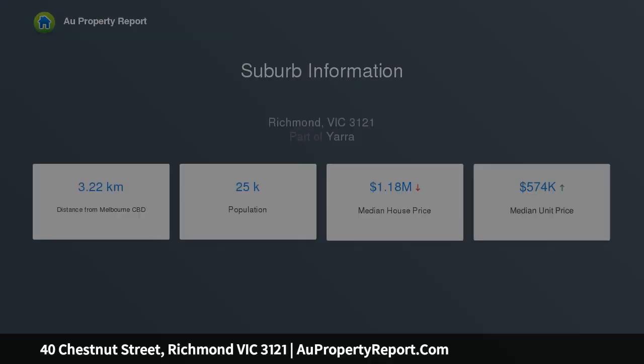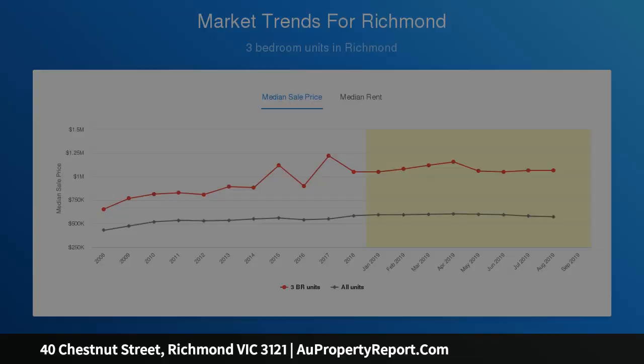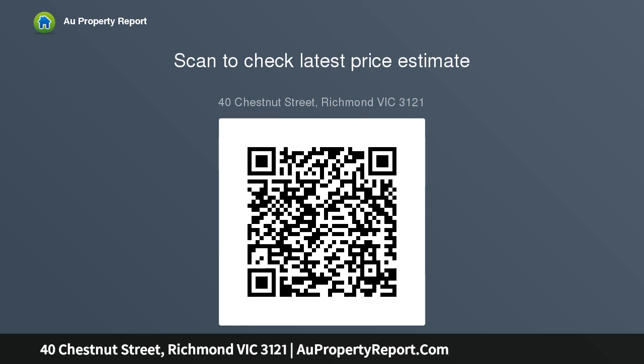Rear lane with potential small car access, roses, arched entrance, air conditioning. Land 5 meters by 25 meters, approximately 123 square meters.